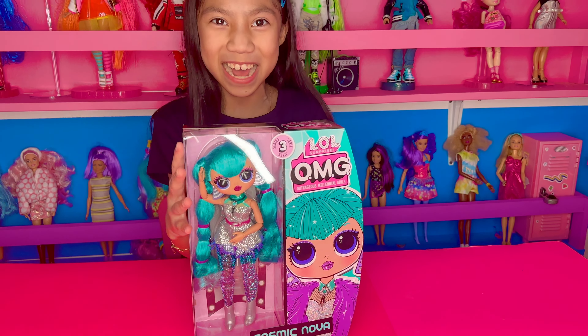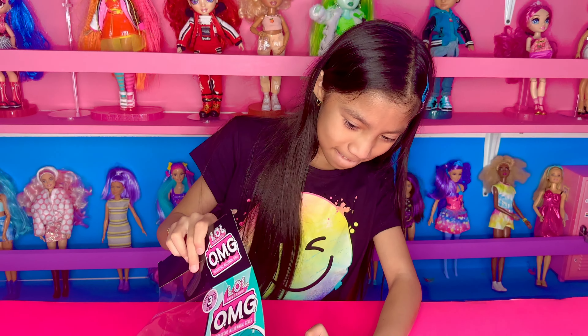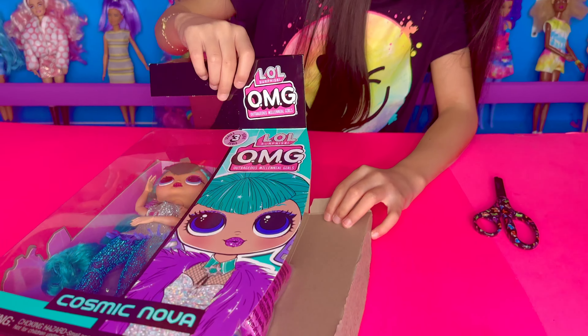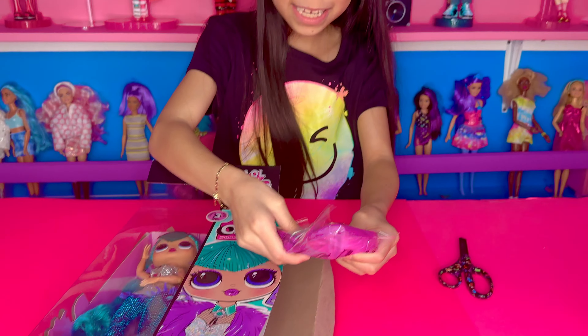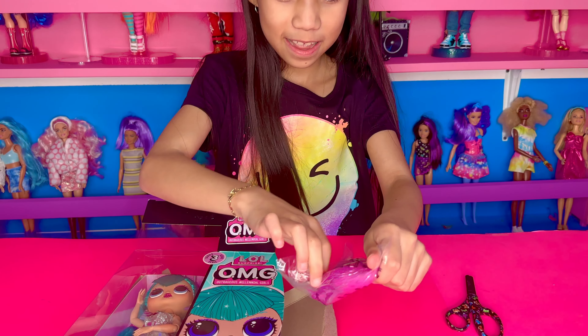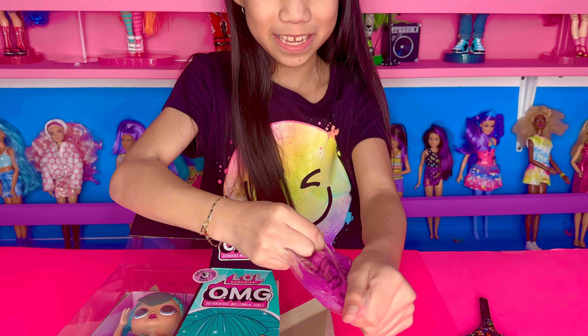So I'm going to unbox it. I'm so excited. These are the surprises. Let's see the surprises. Is this pink hair? What is this? There's no way this is pink hair.